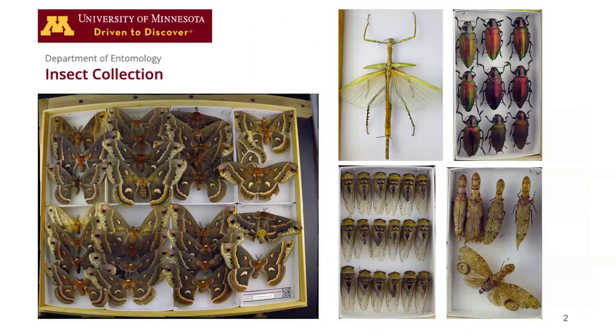To begin with, I'm going to give you a little bit of background on what I do. My name is Robin Thompson. I am the curator of the University of Minnesota Insect Collection. It's sort of like a library, but instead of managing books, I manage insect specimens.